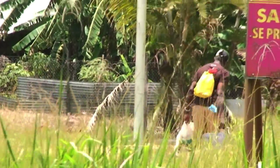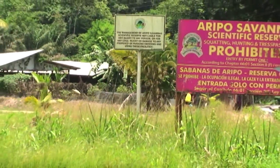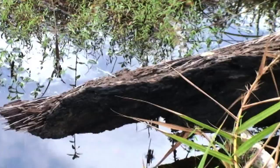Today, the Aripo Savannahs is faced with new challenges, the greatest of which is squatting, which itself has been linked to poaching and fires. To combat these bushfires, the EMA has facilitated fire management training to the local communities.